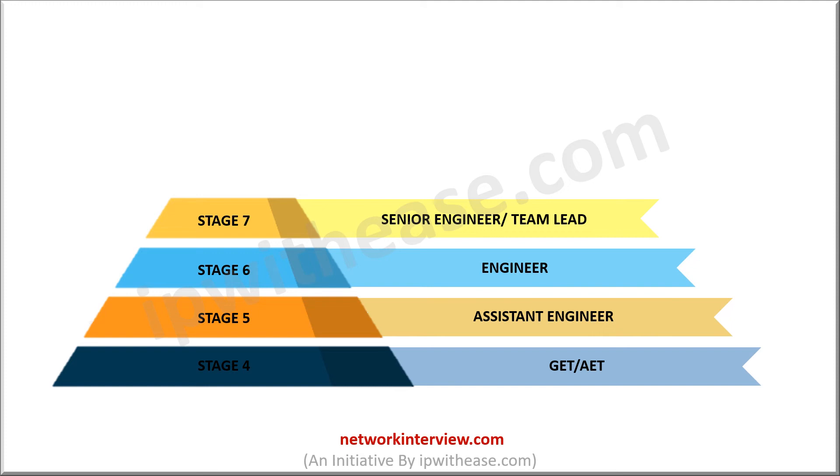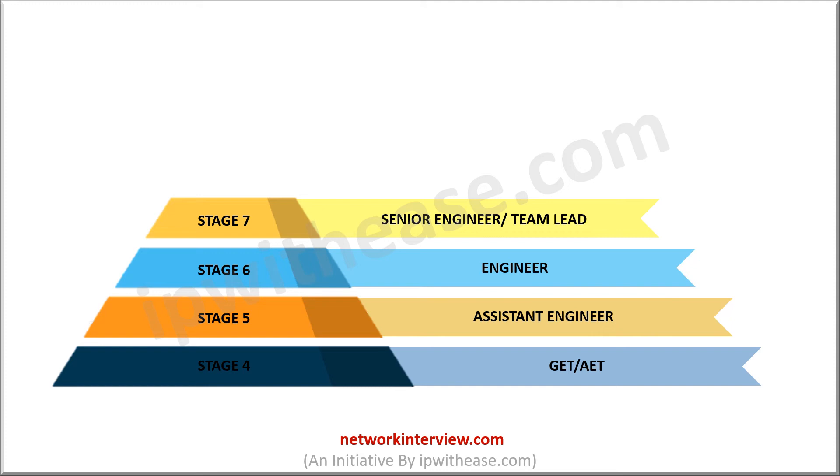The next stage in the hierarchy is Stage 8, which includes Project Manager or Senior Specialist. A Project Manager communicates with the client and plans projects according to their needs. They have technical expertise; however, the focus shifts more towards the managerial aspect. They act as a bridge between the business or administration side and the technical team to ensure the rules and regulations of the company are followed in the projects. The technical positions end here.